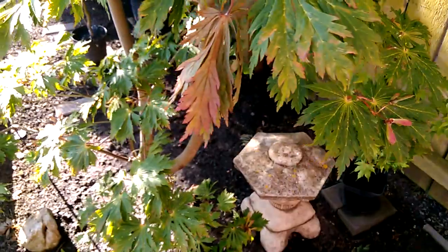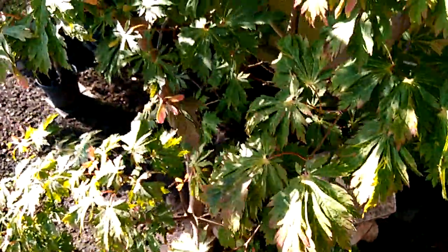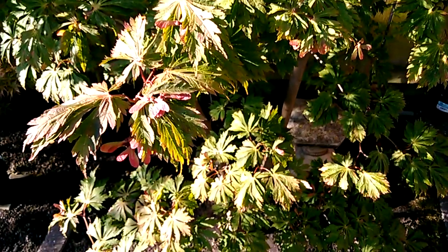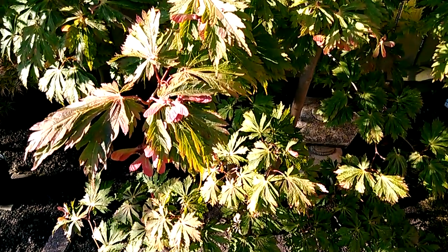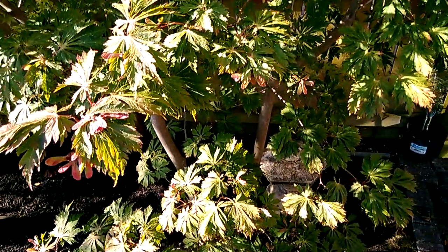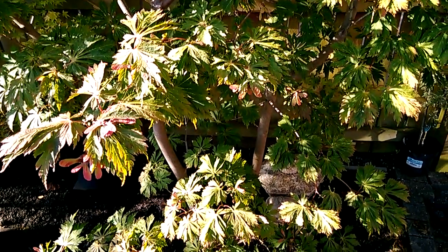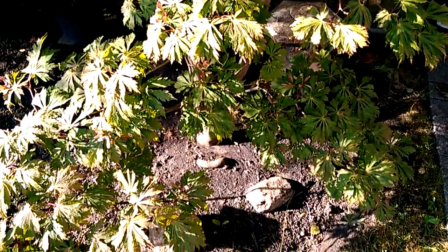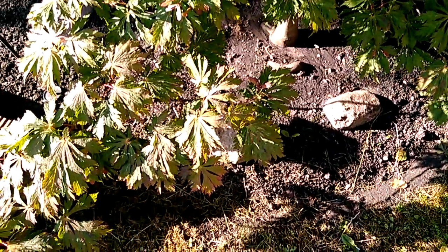If you can remember some of my other videos last year, the other aconitifolium started changing with autumn colours in the middle of the summer and a lot of the leaves started to shrivel up. That was verticillium wilt, so I'm hoping it's not the problem with this tree.